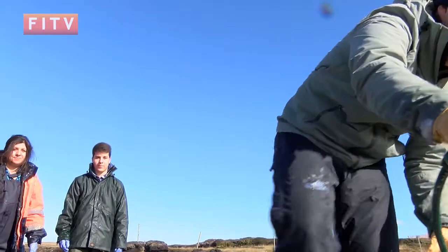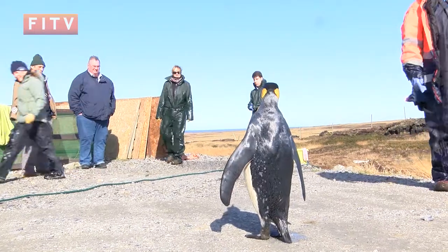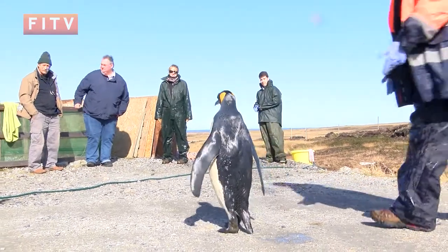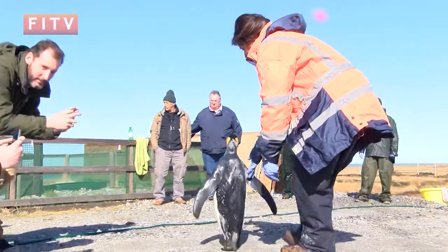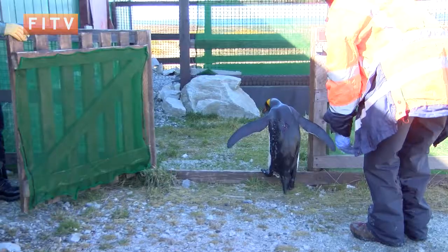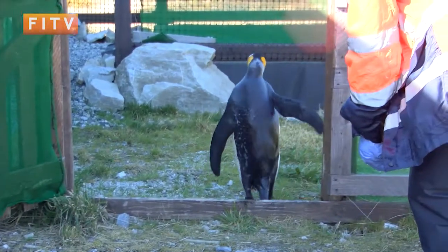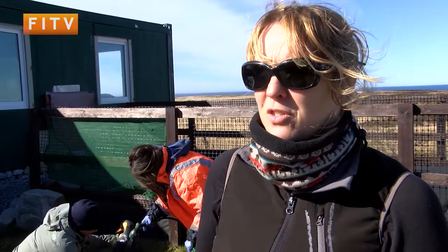We don't really know where they get oiled — it's the big ocean and penguins are capable of foraging very long distances. We do tend to see them during this time of year, around August-September, as the penguins are returning back to the Falklands to their breeding sites to start the summer, coming down from the Patagonian shelf from long distances.